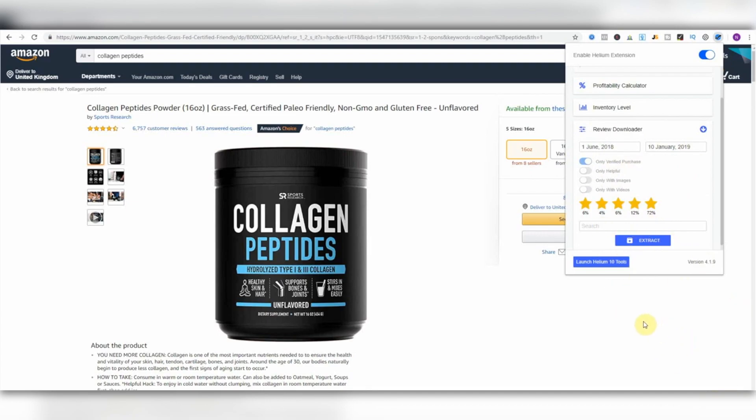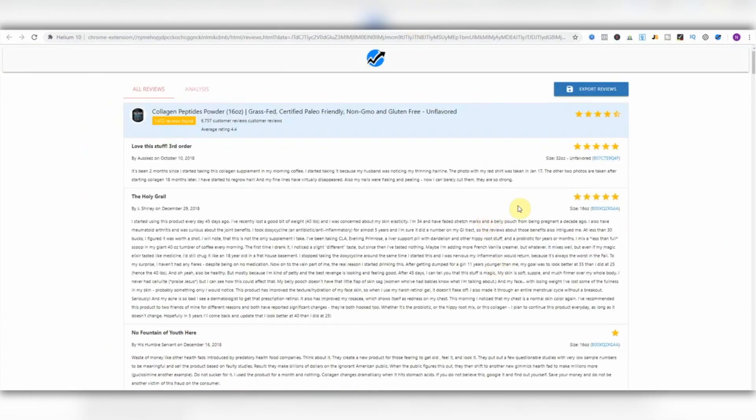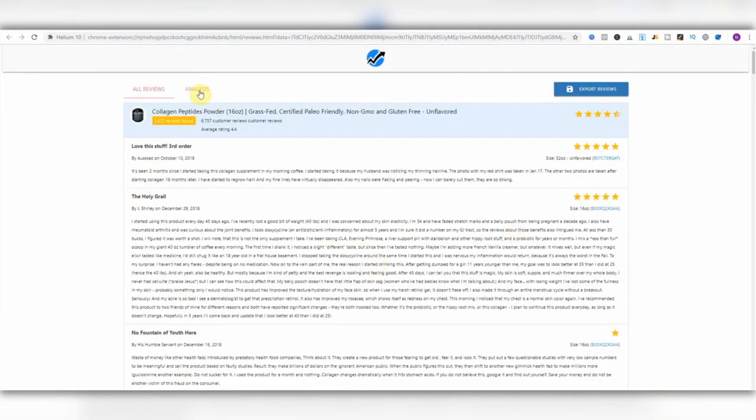Imagine how long it would take a VA or whoever you'd like to do this for you. It would take a long time and cost you money, but you can do it in seconds. I've run the report already — these are all of the five-star verified reviews in the last sort of six months. This is really useful and I'll show you why.